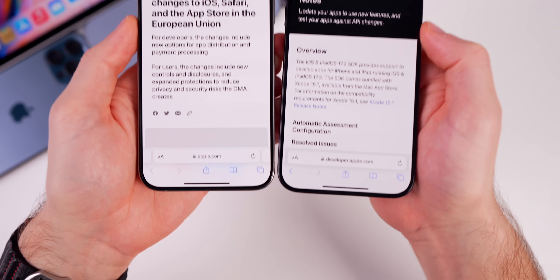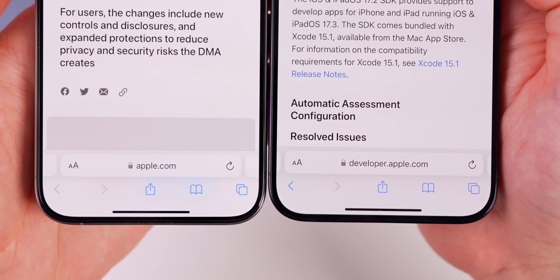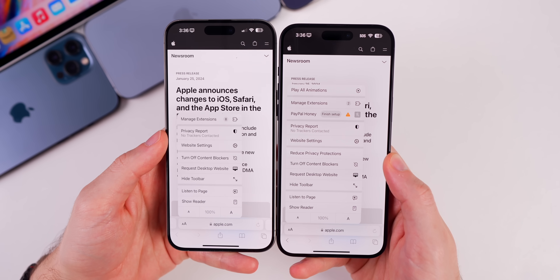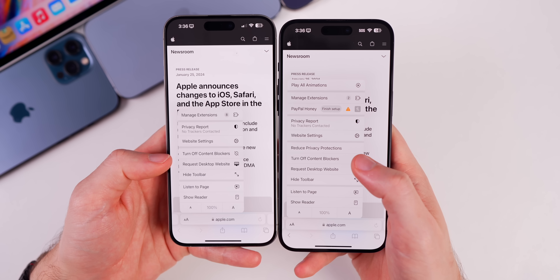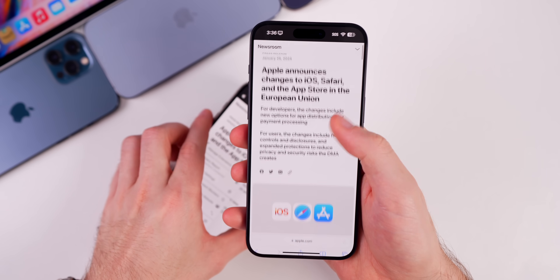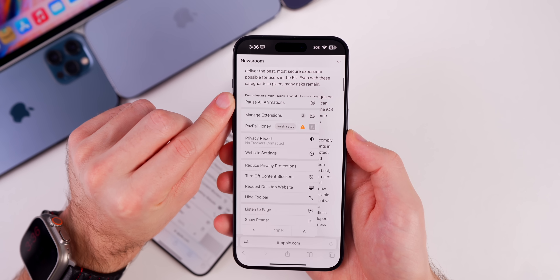There are also changes in the Safari application. The address bar at the bottom is wider in 17.4 beta 1, going closer to the edge of the screen than in 17.3. If you tap on the two A's inside the address bar, there's a brand new option at the top that says 'Play All Animations,' and also a new 'Reduce Privacy Protections' option. Before, we only had 'Turn Off Content Blockers.' Tapping 'Play All Animations' plays any animations on the webpage — GIFs or anything that moves — and you can also pause all animations.